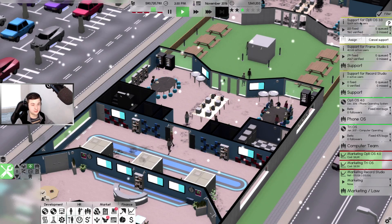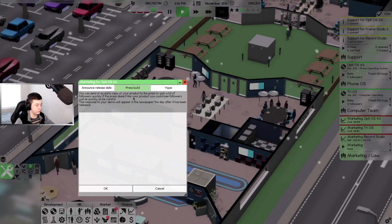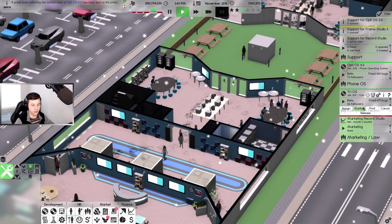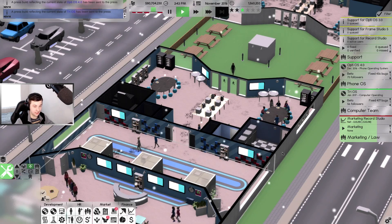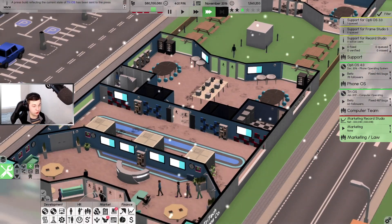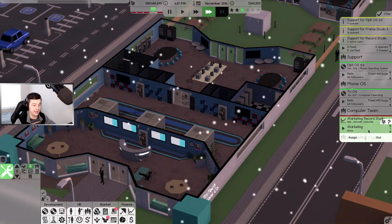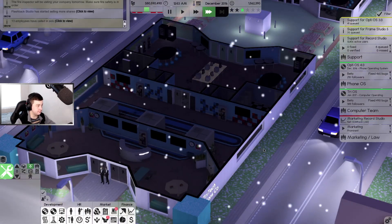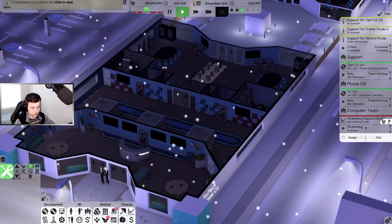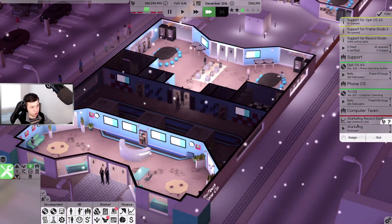Frame Studio is still got users so we'll keep that going. We're going to need to send out OptiOS 4.0 - that needs to be released, and TryOS also has to be released next month. We've got a fire inspector coming to visit tomorrow - make sure it's fire safety and all that. We made 1.4 million dollars off Record Studio which is not too bad but not the best.